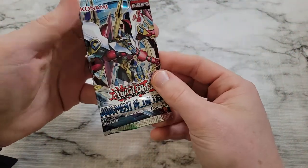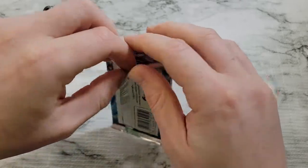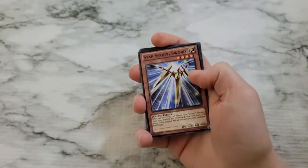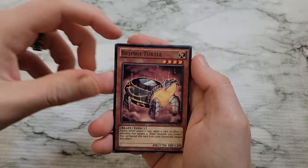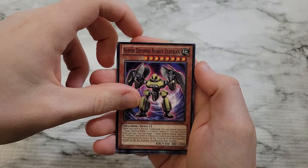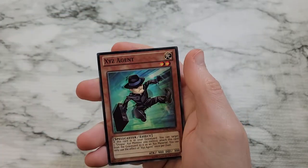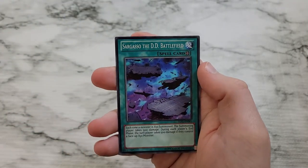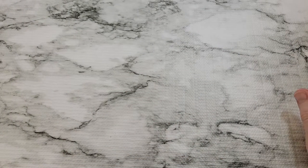Not the first edition, but still decent starting off with a secret rare. Judgment of the Light as well — at least we're not getting already-opened packs. Starting off we got Star Seraph Sword, Bujingi Turtle, Vertical Landing, Super Defense Robot Elephant, Confronting the Sea, The Atmosphere XYZ Agent, and Kujaku. Sargasso the DD Battlefield wraps out that pack.